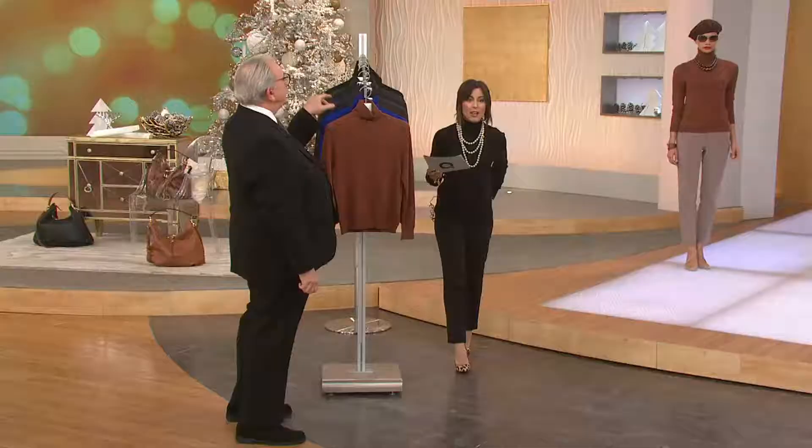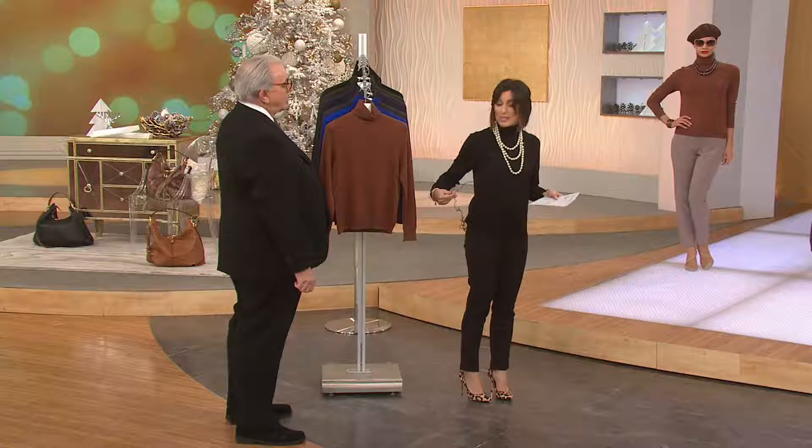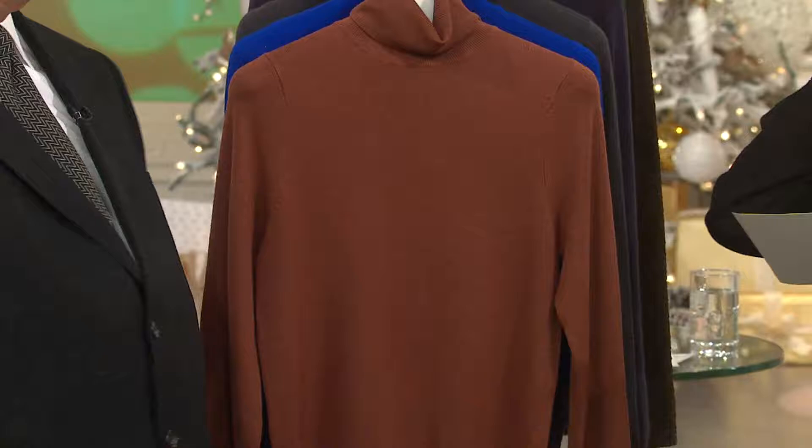I'm going to put my jacket back on because this is very unattractive as far as the wires. Actually, I'm going to leave the wires because I want you to see the turtleneck. So don't mind my microphone, guys and gals - this is real TV.